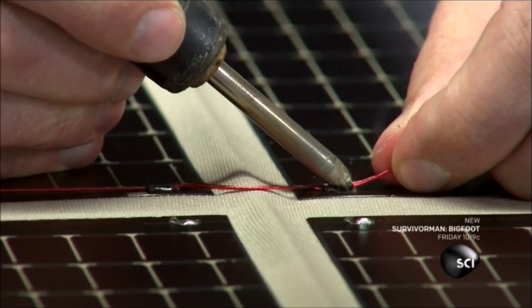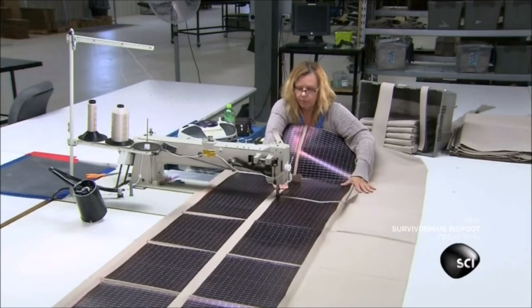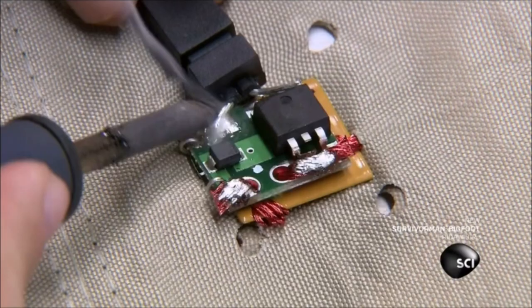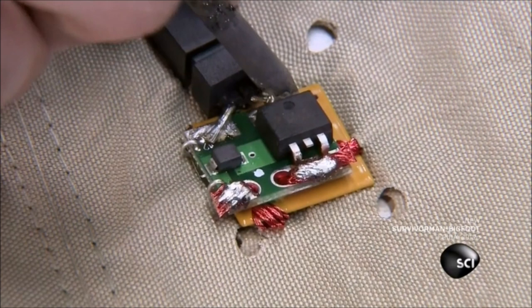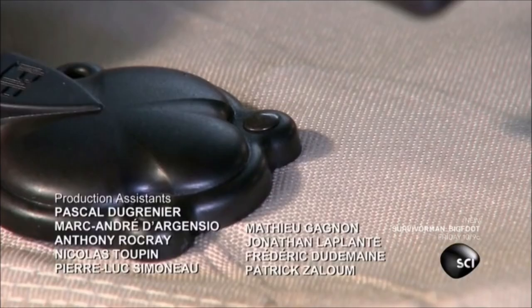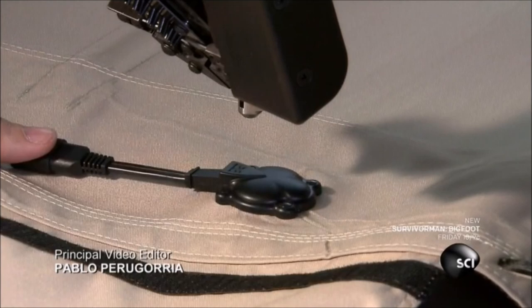A seamstress stitches strips of fabric over the wires, enclosing them in a protective pocket. Another team member solders a connector to a circuit board attached to protruding wires. He then squeezes silicone into a plastic cover and places it on the assembly — the silicone solidifies around the components to protect them from water damage. Finally, he rivets the cover to the fabric.